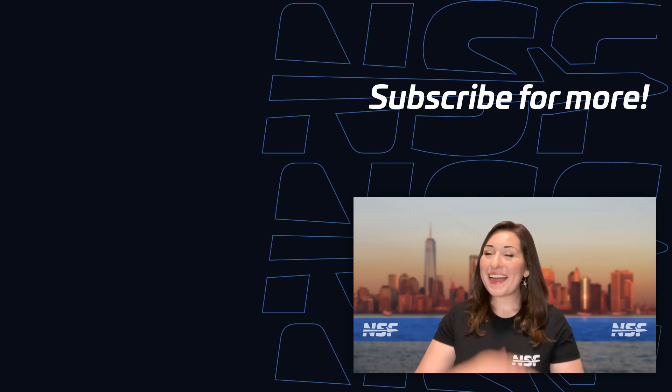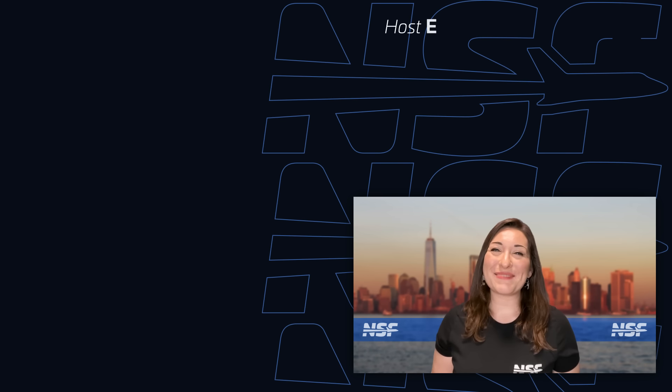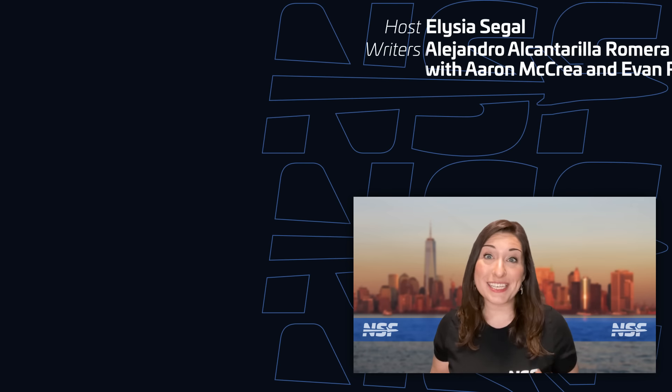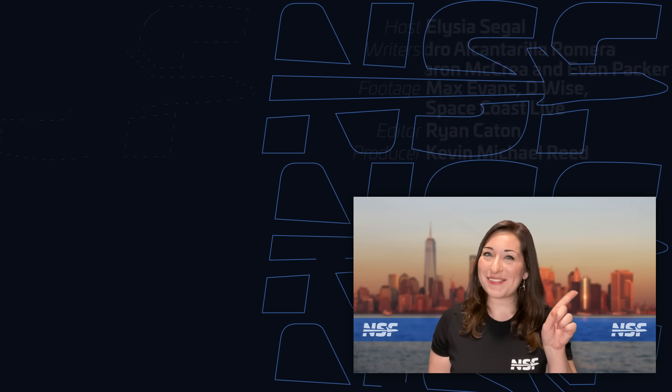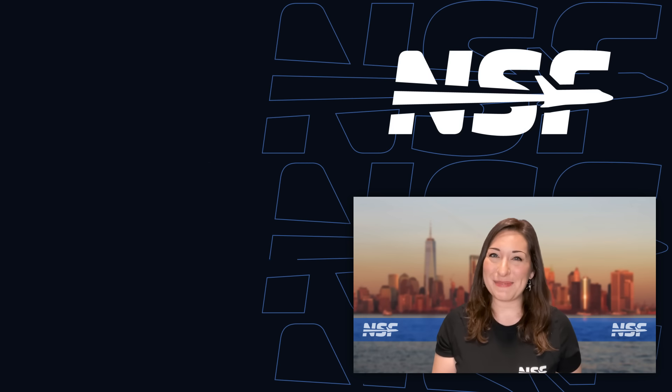And for the 52nd time, that's your weekly update of spaceflight news! This show turns one year old today, so a big thank you to everyone who's been watching and supporting from the beginning. And as always, we'll see you all next week to recap This Week in Spaceflight.